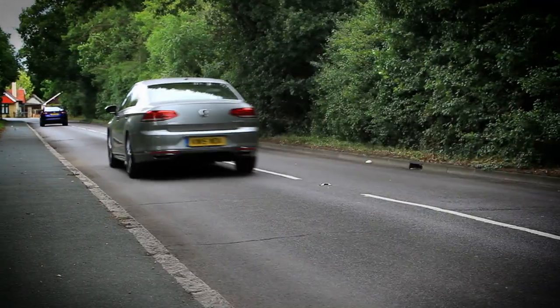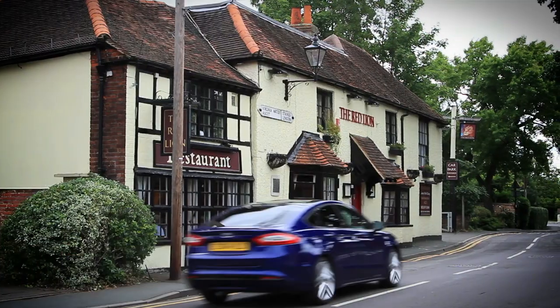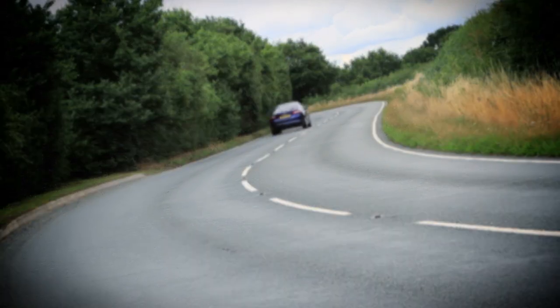We judge each car against the equivalent abilities of its direct rivals. So we won't crucify a supermini for not handling like a supercar — if it does the important stuff better than any of its competitors, it'll get the thumbs up from us. Our audience — that's you lot — is what really makes AutoTrader great, and to say thank you, we're here to help at every stage of the buying, owning, and selling journey.